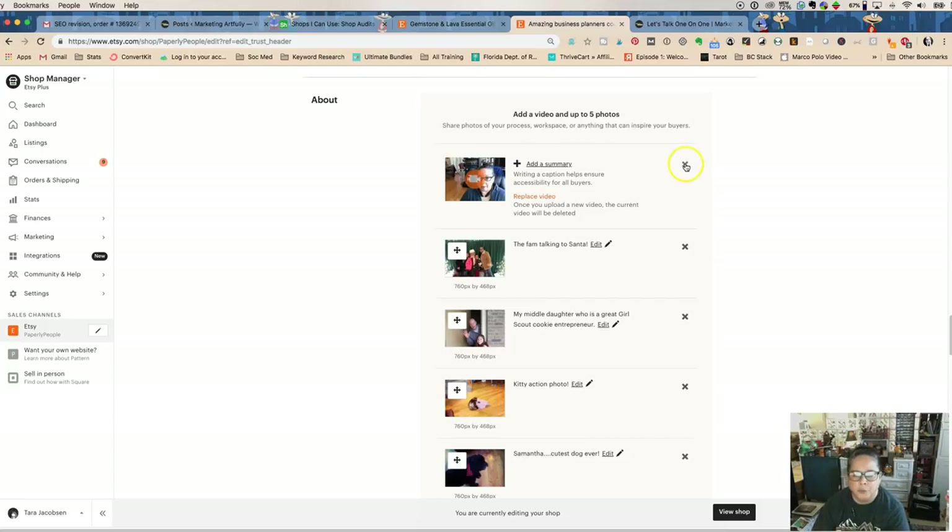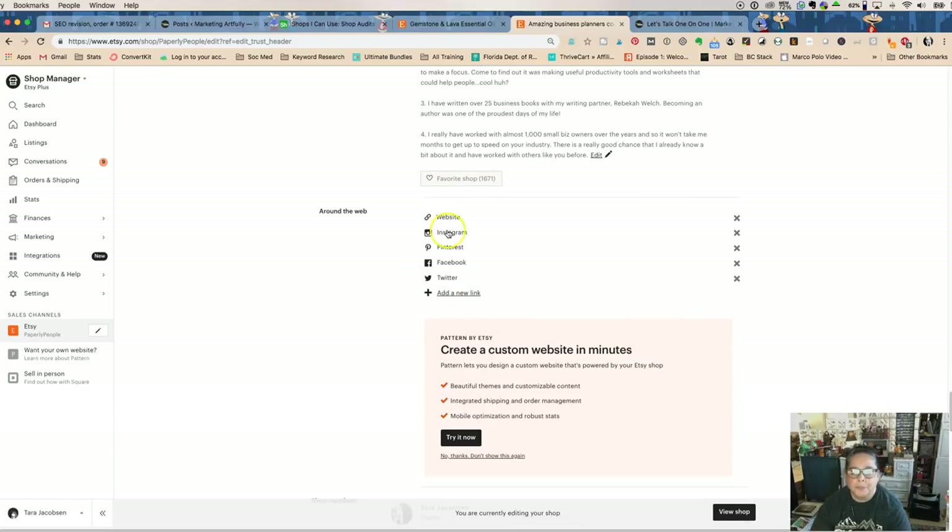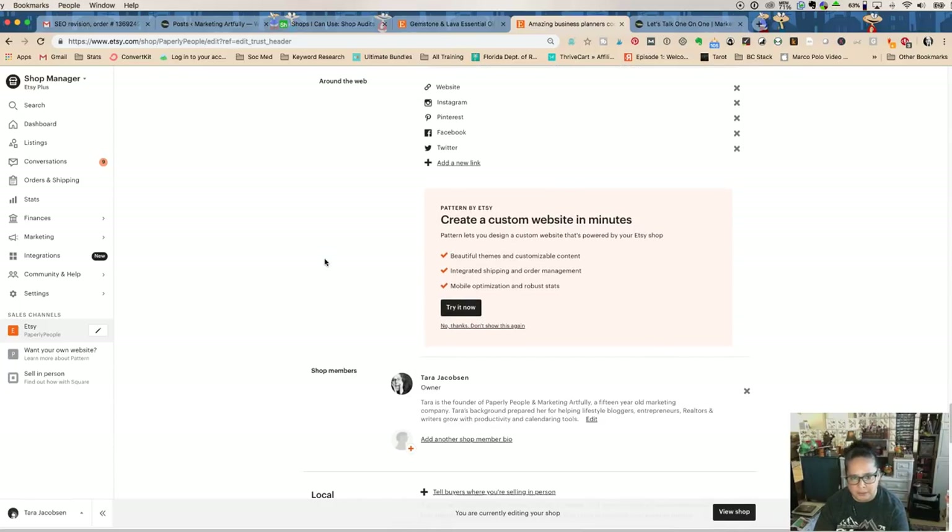Around the Web — if you can do a video, do a video, people love videos. This is where you add your links: I have my website, Instagram, Pinterest, Facebook, and Twitter. But if your personal Instagram is full of pictures of children and pets, don't link to that. Pick one or two social platforms you're really involved in and make sure you're active on them. You don't have to list every one you have — if one is just a placeholder, leave it out.